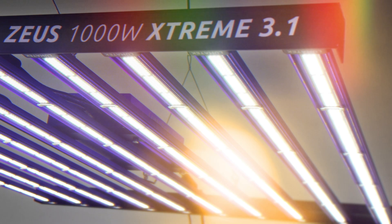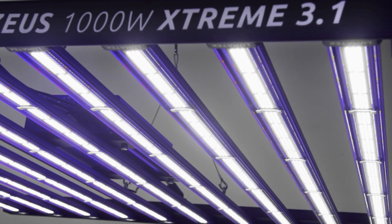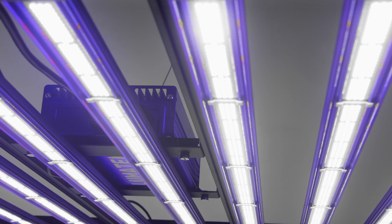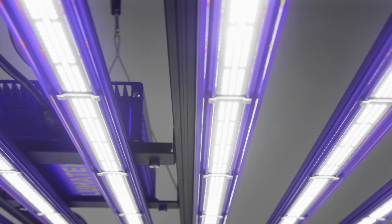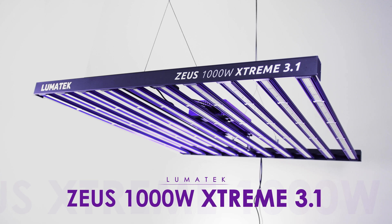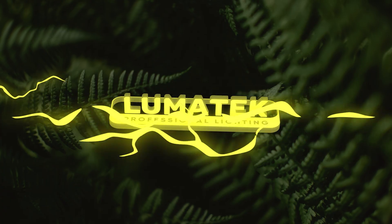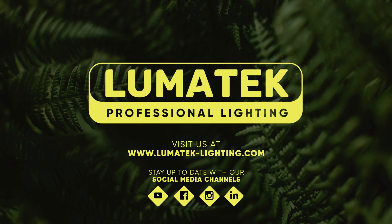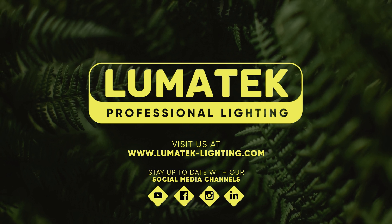The new Lumatech Zeus 1000W Xtreme 3.1 is more than just a light — it's a revolution. Harness its unmatched power and pair it with the perfect synergy of CO2 to take your cultivation to the next level. Never stop innovating. Never stop growing. Lumatech — helping growers grow.